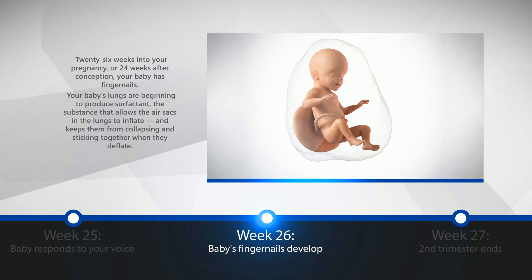Week 26: Baby's Fingernails Develop. 26 weeks into your pregnancy, or 24 weeks after conception, your baby has fingernails. Your baby's lungs are beginning to produce surfactant, the substance that allows the air sacs in the lungs to inflate and keeps them from collapsing and sticking together when they deflate.